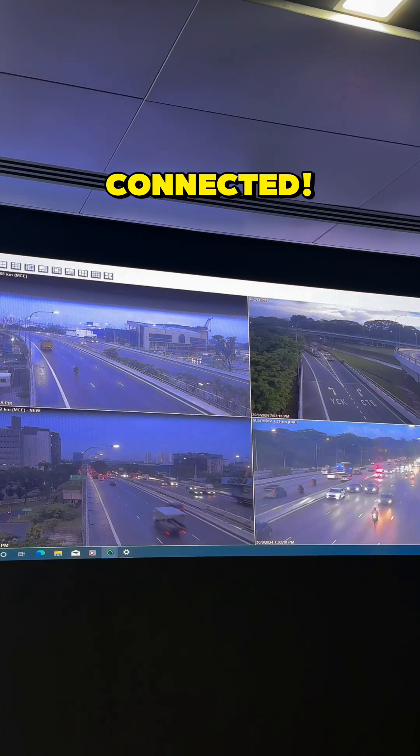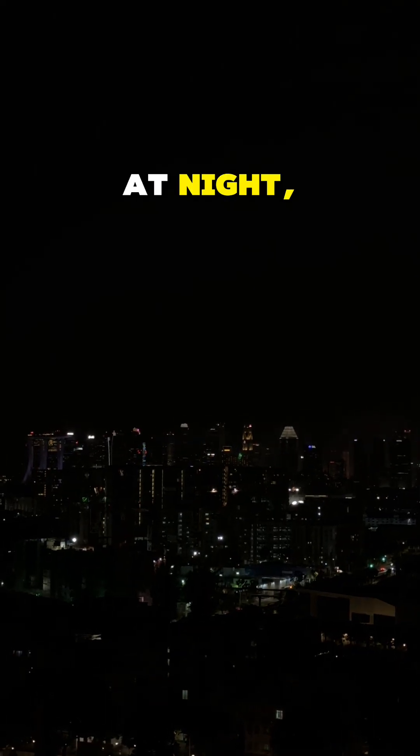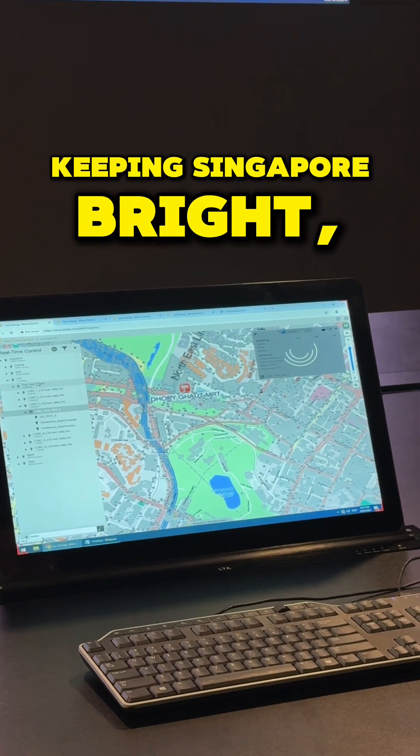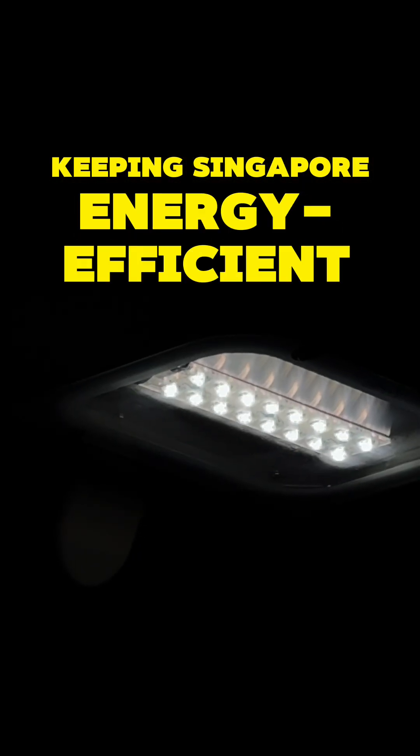Everything will be connected. So next time you're out at night, remember — behind every streetlight is a smart system keeping Singapore bright, safe, and energy-efficient.